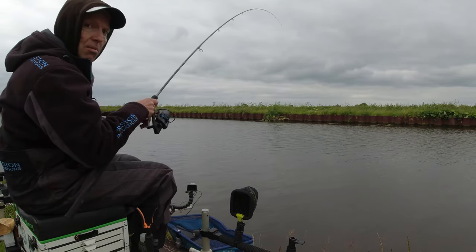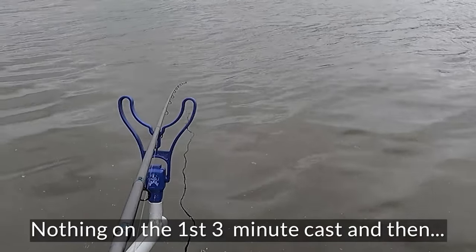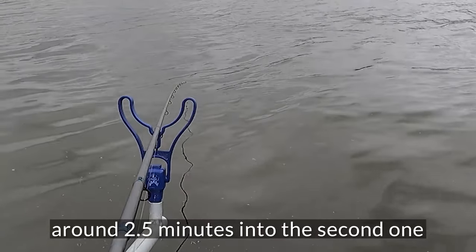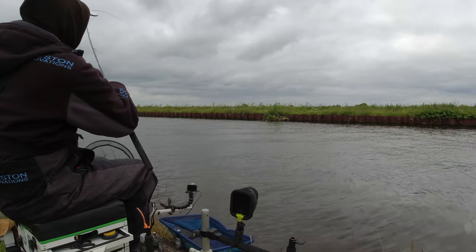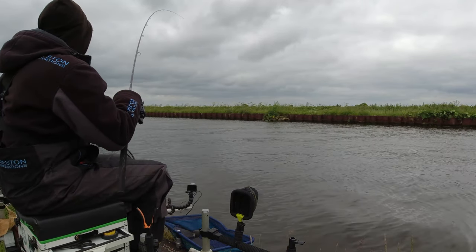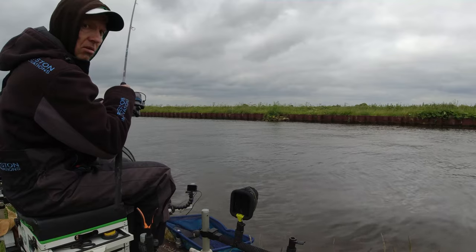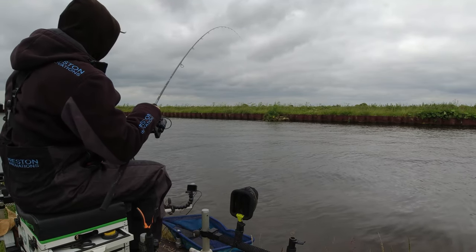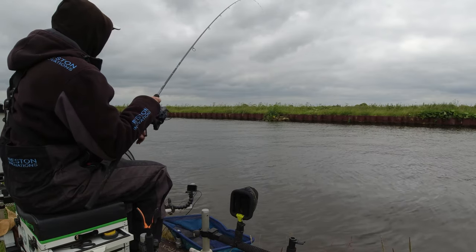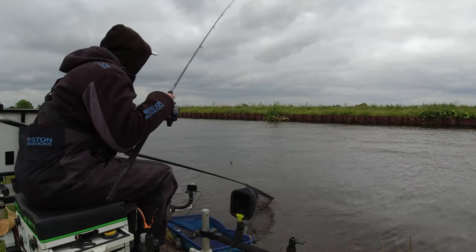That's five two-minute casts, so I'm going to start moving these out to three minutes now. That looks like a bite — and that's on! So 27 minutes into the match, first bite, still double dead red. I tipped it with a pinkie. Feels like a skimmer maybe — no, it's a perch. Never a good sign.